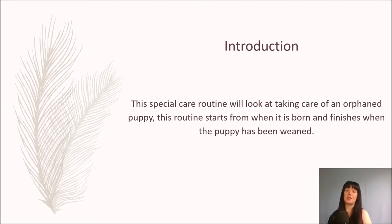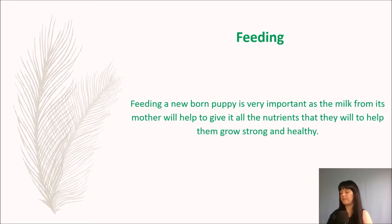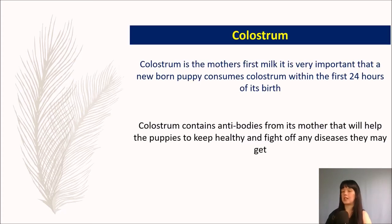The story I'm going to introduce you to and talk about is my late dog, Rosie, who we believe was a whippet cross lurcher, but we don't actually know. So, feeding. Feeding a newborn puppy is very important as the milk from its mother will help give it all the nutrients it will need to grow strong and healthy, which is what we want for all our little puppies and kittens.